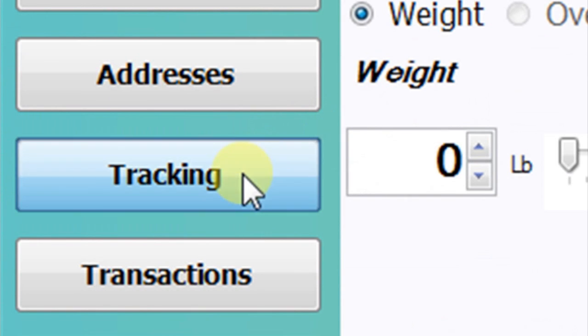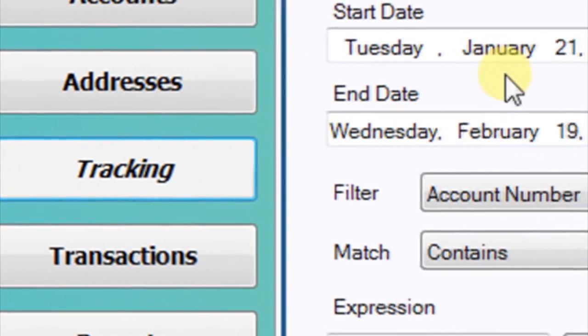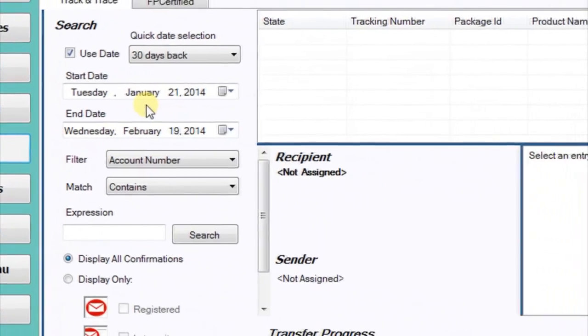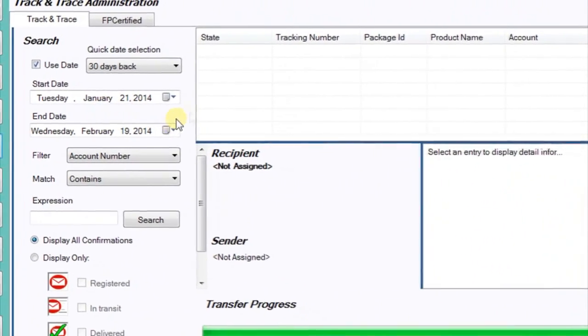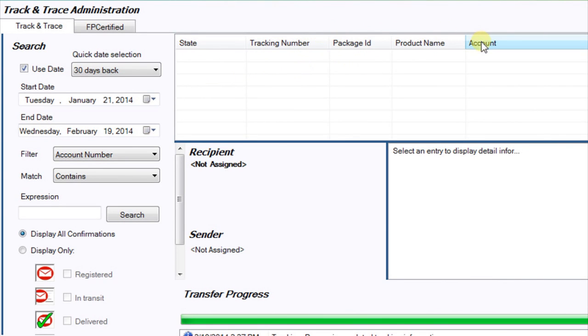When you ship packages, it's important to track them to their final destinations. Mail 1 2.0 allows you to track your mail pieces right within the software. We know everyone has unique needs in different situations, so you can find shipments by tracking number, account number, product, or date range.